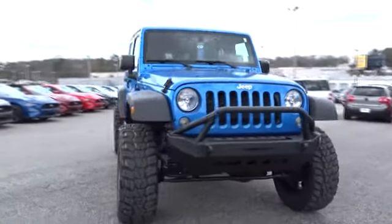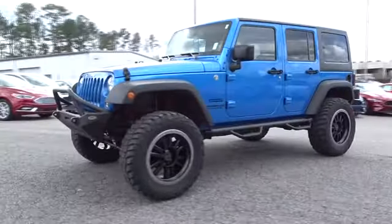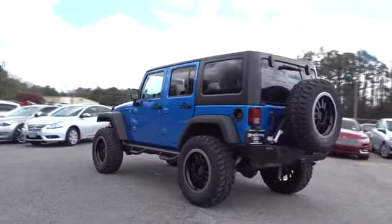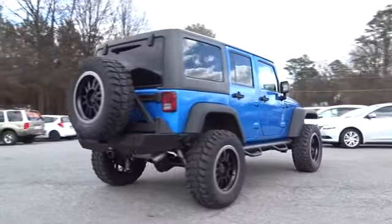The 2015 Jeep Wrangler Unlimited. The Jeep Wrangler Unlimited is an on-and-off-road capable vehicle that was made for you to enjoy. Stylish, rugged, and comfortable are all traits of the Wrangler that let you decide where you want to go and how you want to get there.